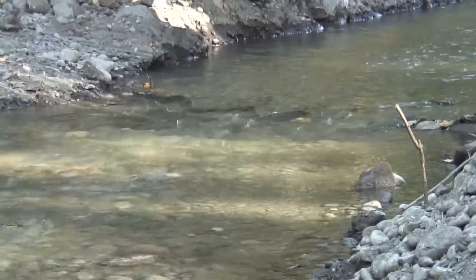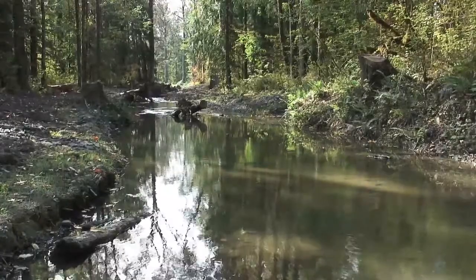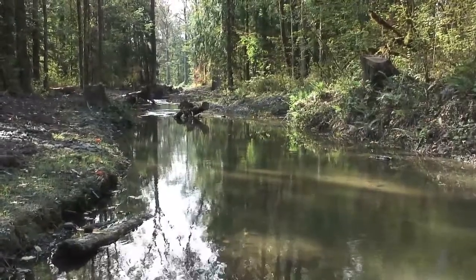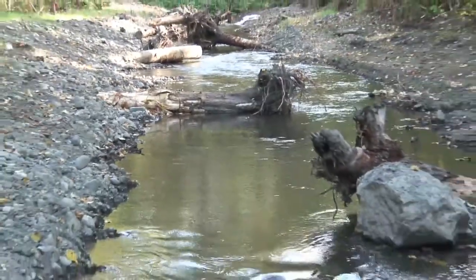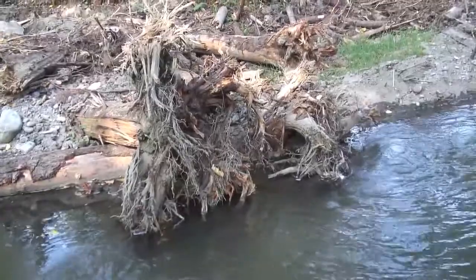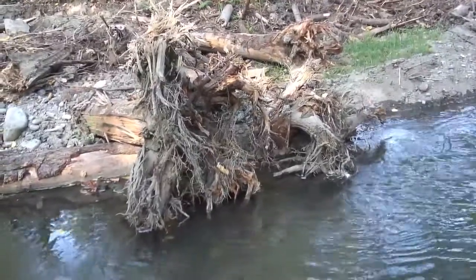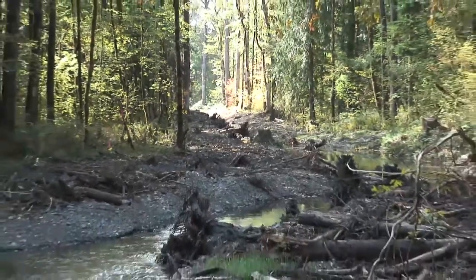These side channels work in concert with measures that were done in the main stem, which involves placement of large logs or large woody debris. There are concentrations of those which are called engineered log jams. They redirect the flow into these side channels and also create habitat in the river itself.